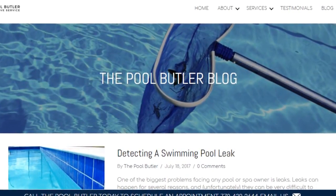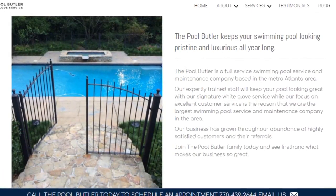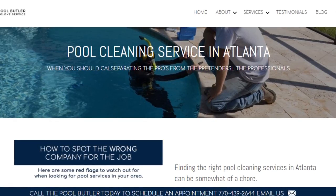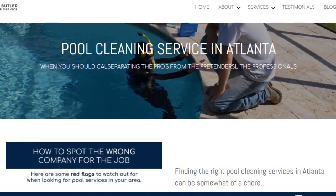In addition to our blog, be sure to check out the rest of the Pool Butler website. We have over six sections dedicated to helping you learn more about us and why we are the absolute best choice for all of your swimming pool maintenance, cleaning and repair needs in Atlanta.